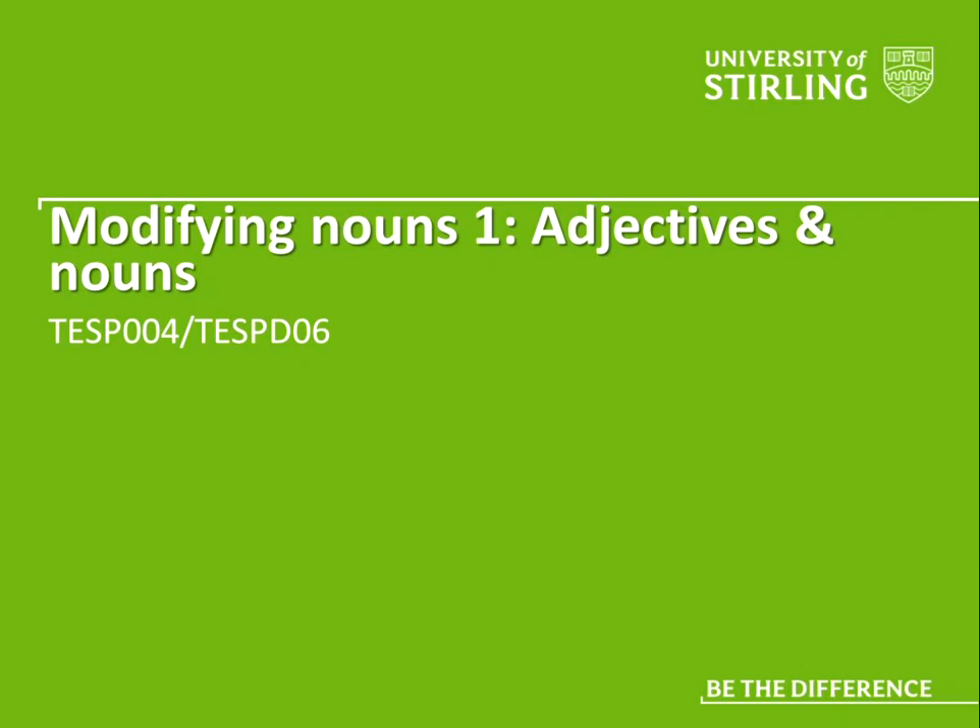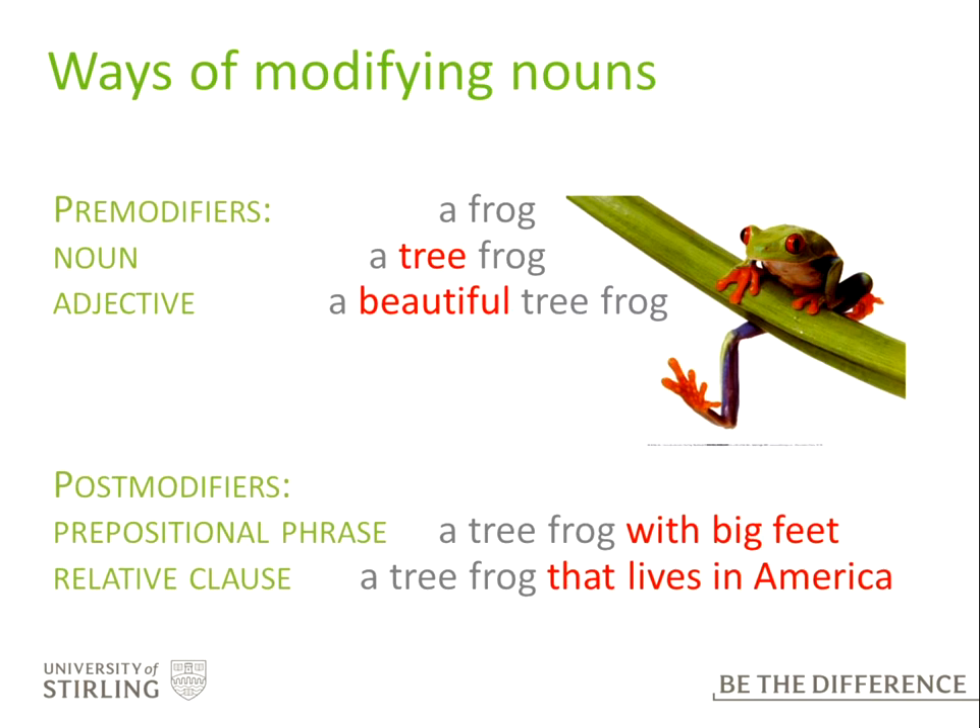We're looking at how we can modify nouns. The first part is looking at adjectives and nouns — different ways of modifying nouns. We have pre-modifiers, which can be nouns and adjectives, and that's what I'll talk about this time. So we can modify a frog by saying 'a tree frog' or 'a beautiful tree frog' — tree is a noun, beautiful is an adjective. We can also post-modify a noun: 'tree frog with big feet' is a prepositional phrase, and 'tree frog that lives in America' is a relative clause. We'll talk about that in the next video.